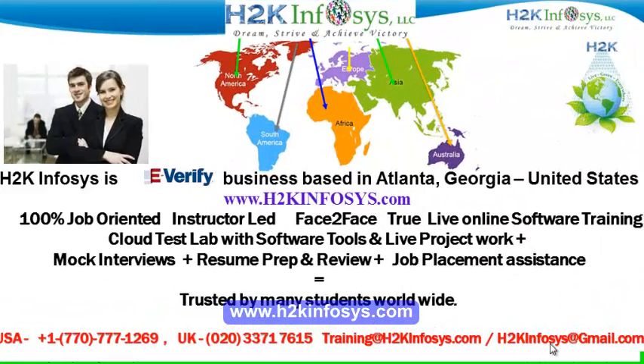Welcome to H2K Infosys. H2K Infosys is an e-verify business based in Atlanta, Georgia, United States. We provide 100% job-oriented, instructor-led, face-to-face, through live online software training programs.